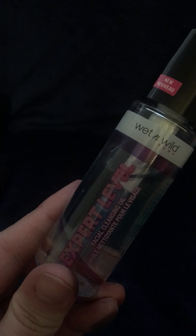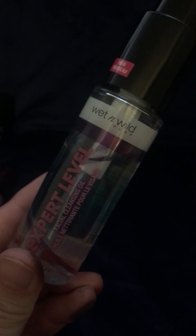I also got this, which is a part of their pump collection — it's the Expert Level Facial Cleansing Oil. I'm not sure, I'll have to try it out. But it looked interesting because I kind of like using oils to remove my makeup.